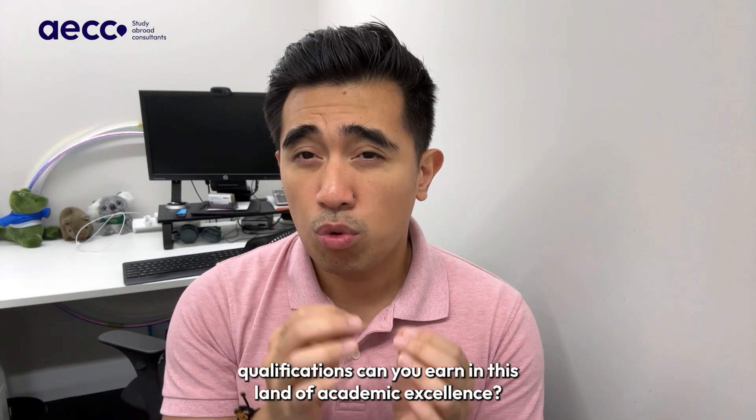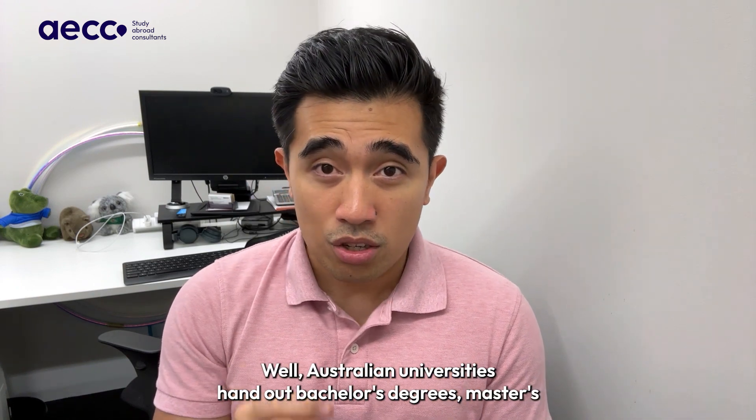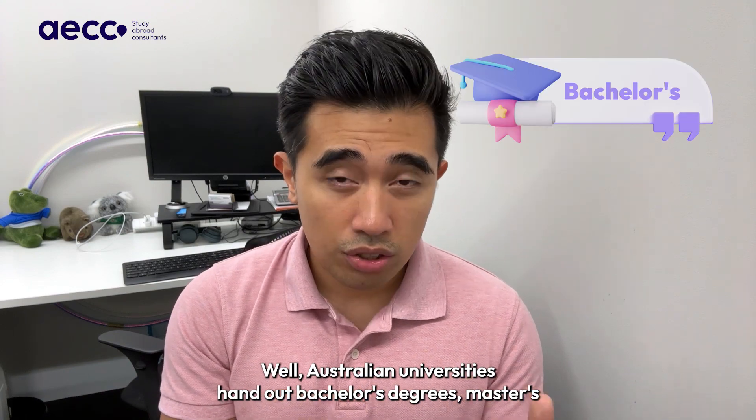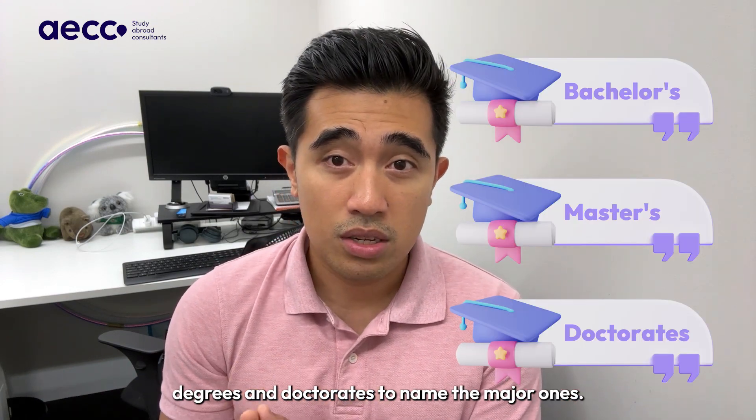What kind of qualifications can you earn in this land of academic excellence? Well, Australian universities hand out bachelor's degrees, master's degrees and doctorates, to name the major ones.